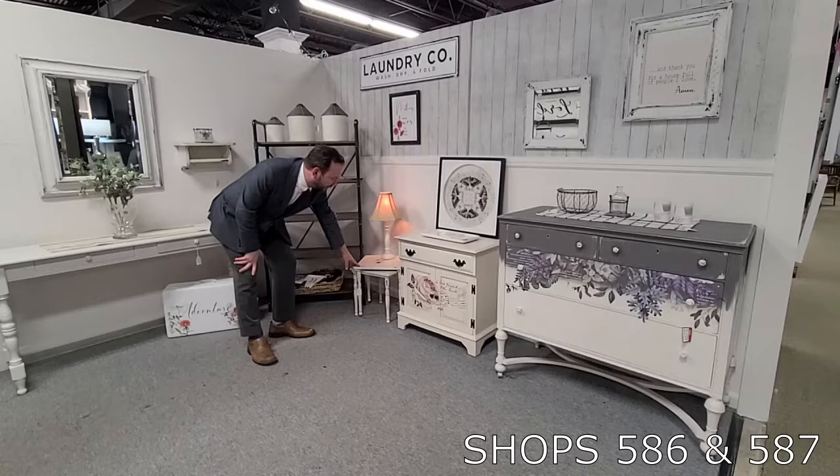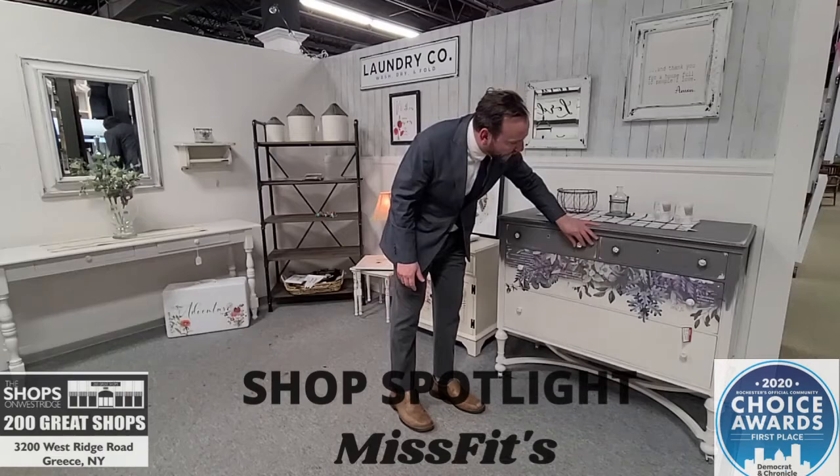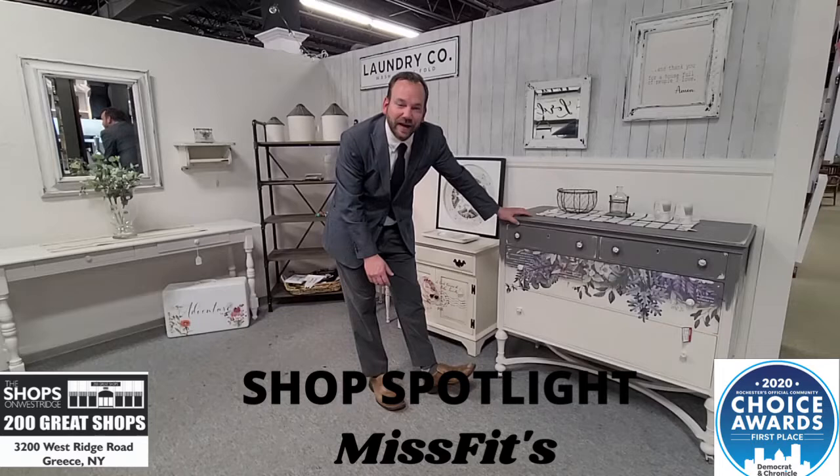From this two-tier table for $45 to this gorgeous piece — just look at the touches, much better in person I must say — $250 for this. And then this gorgeous one, look at the knobs, look at the touches, absolutely mint condition on wheels, on sale right now for $399. All in Misfits.